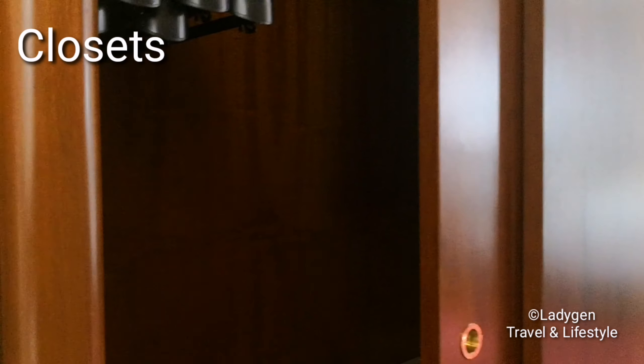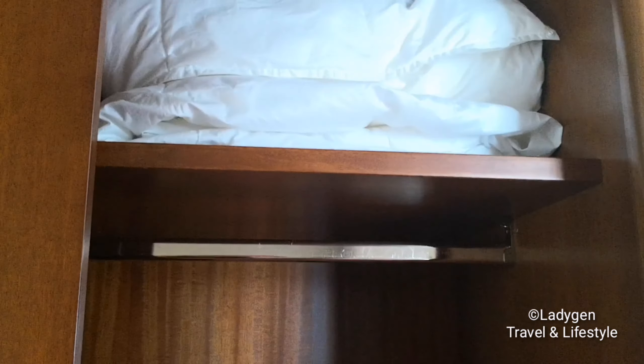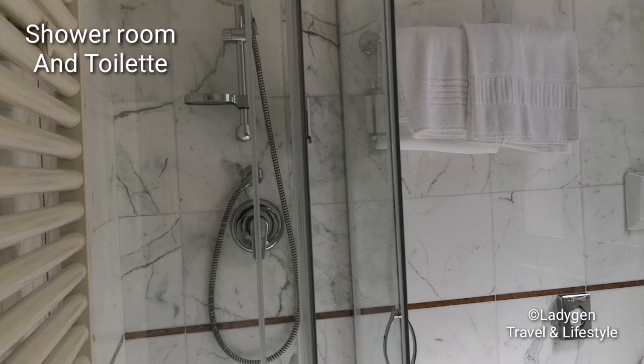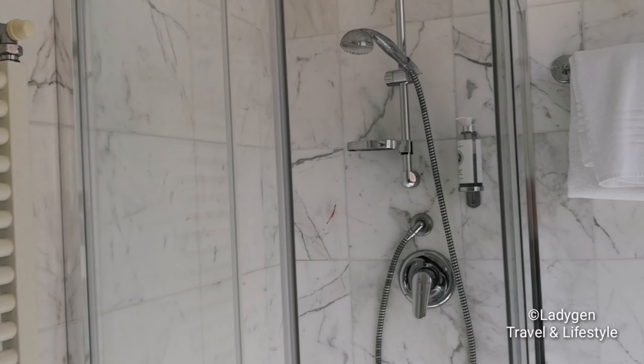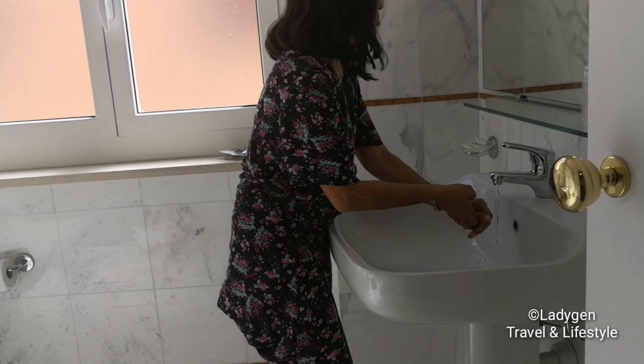Here is the entrance, and they have this closet — a Spanish closet. This is the key for the safe for your things, entrance, toilet, shower room. Here's also a big window, a nice one.